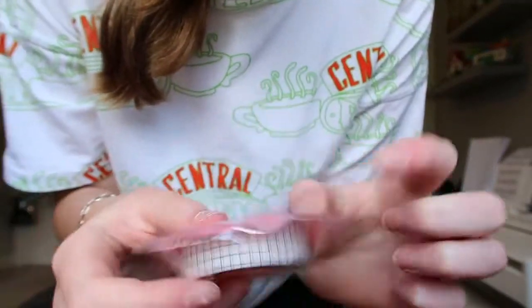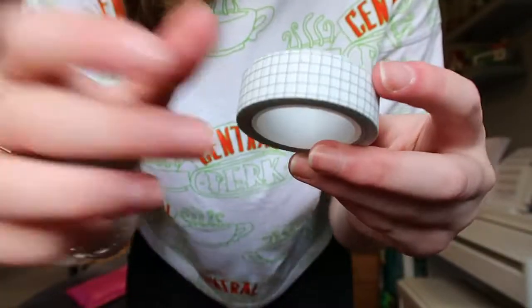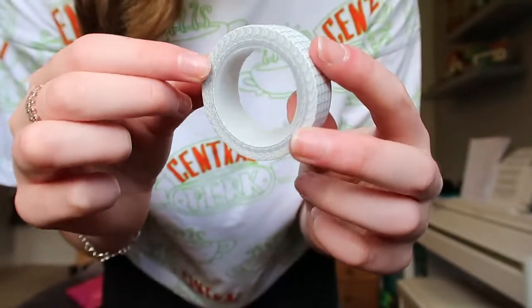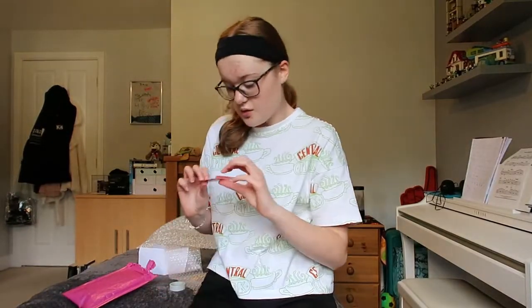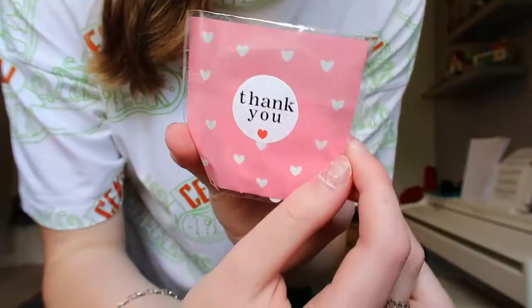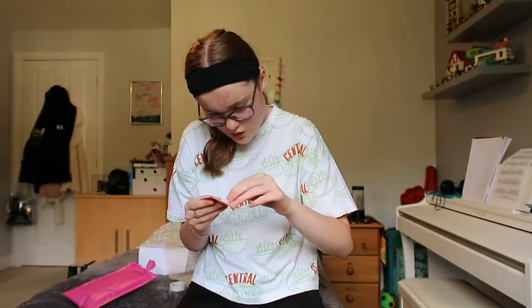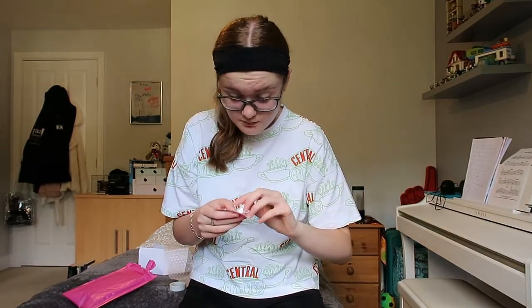What I ordered was some black and white grid washi tape. This is really nice - it's a really good big size and it's got a lot of tape on it, so this will last quite a long time. And then there's another little bag full of sticker flakes that says 'thank you', so these are some extras that they put in - that's very nice of them.